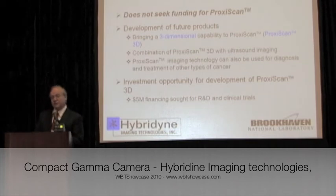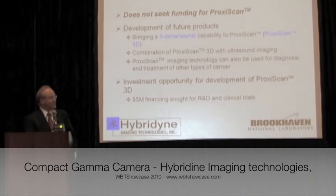We also see the technology being used for other cancers — breast cancer, cervical cancer, colorectal carcinomas, among others. The highest priority is the 3D instrument, where we seek roughly $5 million to complete the R&D and clinical trials associated with the 3D ProctiScan.